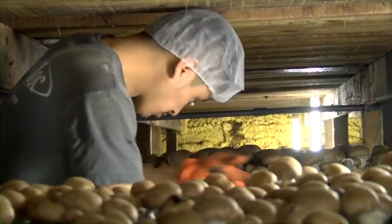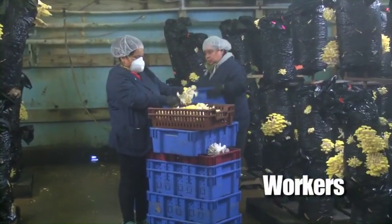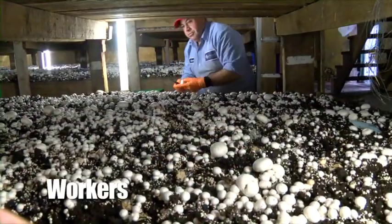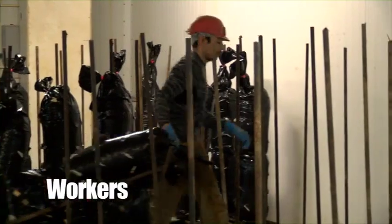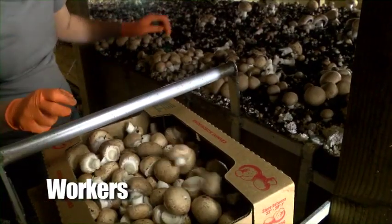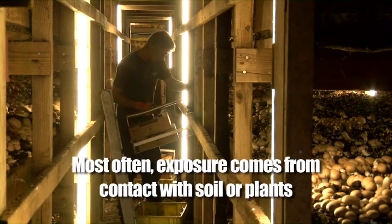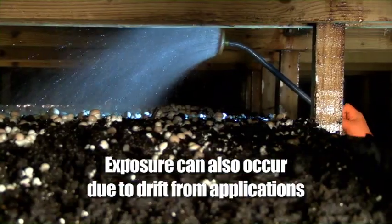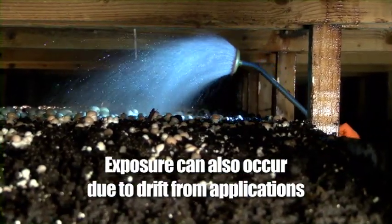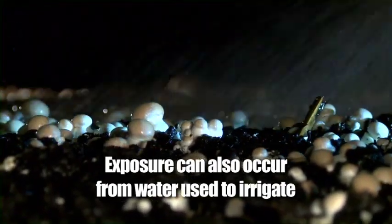Let's start with a couple definitions. Here at the mushroom farm, most of you will be considered either workers or handlers. Workers are employees who do hand tasks in crop areas, such as cultivating and harvesting. Most often, workers will be exposed to pesticide residues from contact with soil or plants. Exposure can also occur due to drift from nearby applications, or even from water with pesticides in it that's used to irrigate crops.